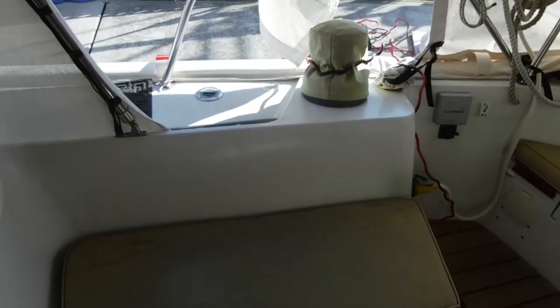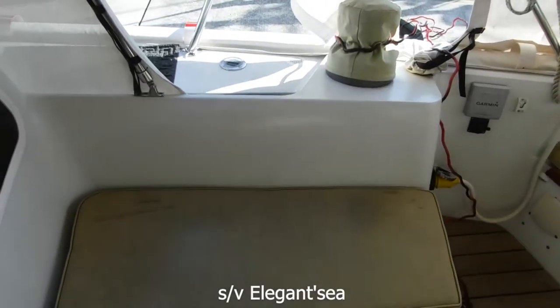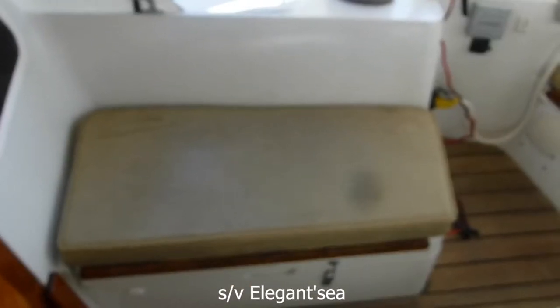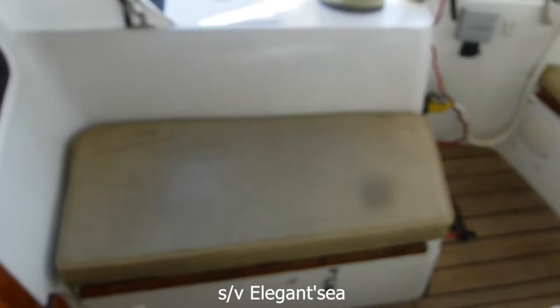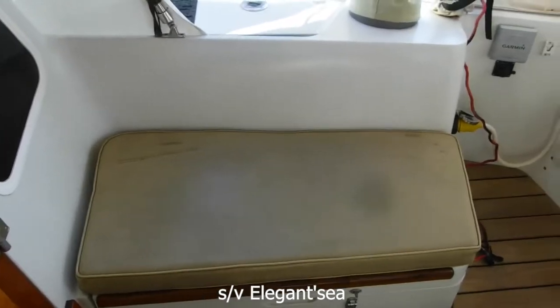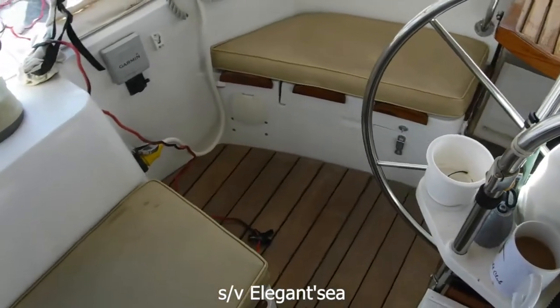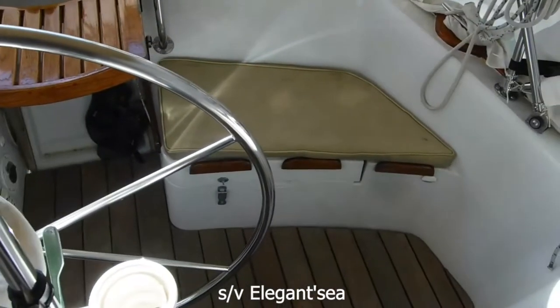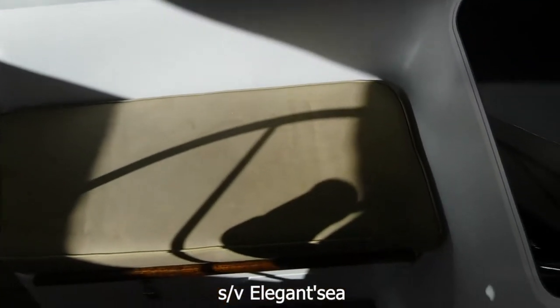July 2021, Elegance Sea here with Chip and Debbie on board. We're having Oscar the canvas guy come by this morning to give us a bid estimate on doing these cockpit cushions. We got these with the boat and we've been living on the boat for 10 years, so go figure.